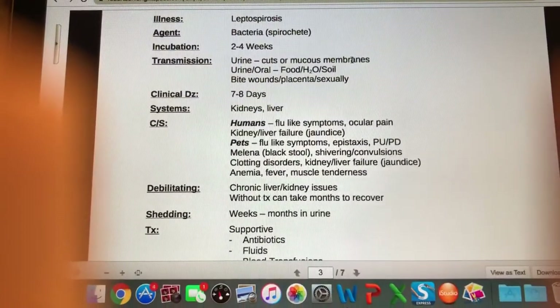Our next illness is leptospirosis. It's caused by the Leptospira bacteria — which is another spirochete. The incubation on this illness is two to four weeks.